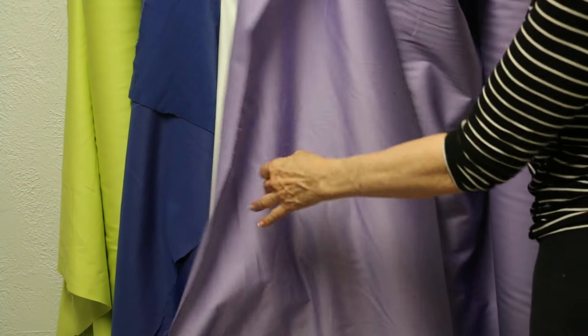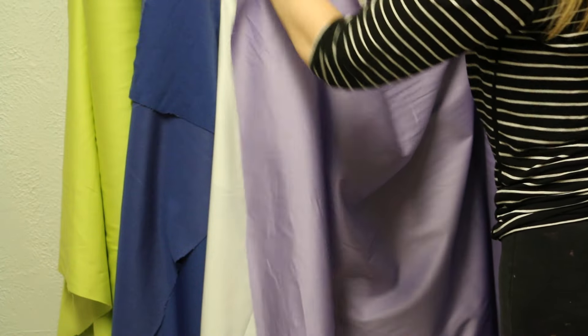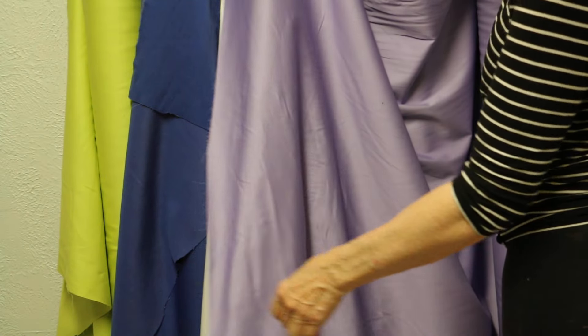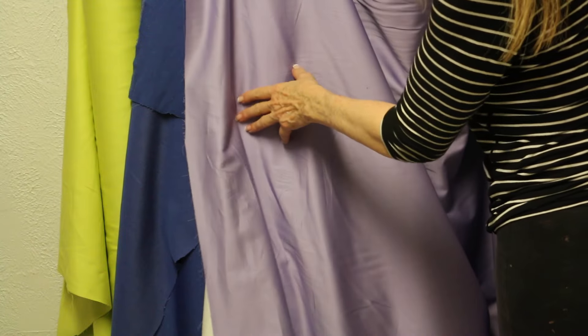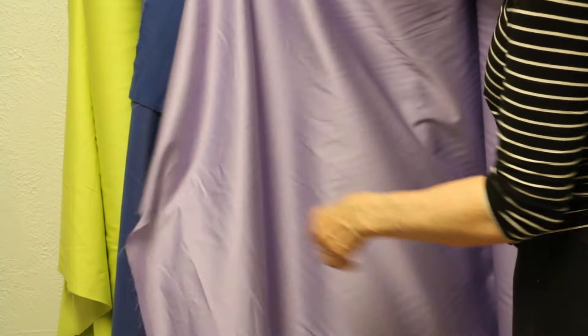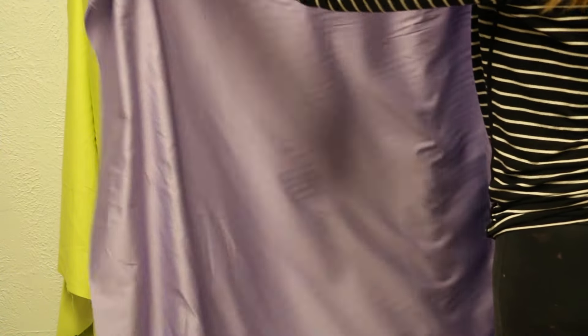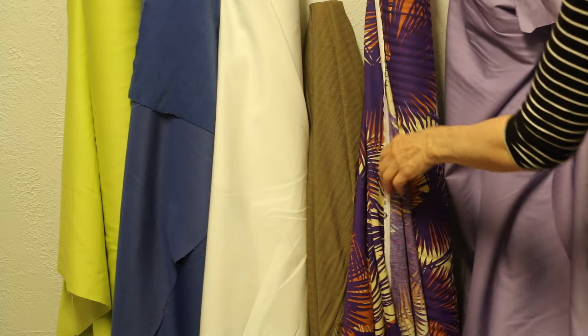First off, this is a lavender. We know the lavender has been very popular right now in the stores, the blends. This is 100% cotton. It's a woven. It's got a little bit of sheen on one side, not on the other. It's got a great drape. A pair of cargo pants would be adorable, a jacket — there's just really some cute things that would work really well.